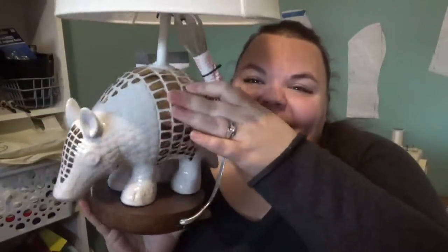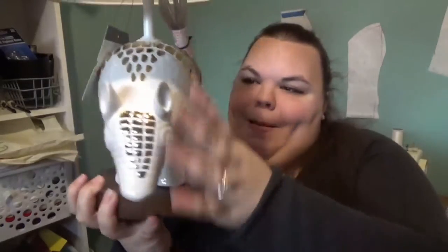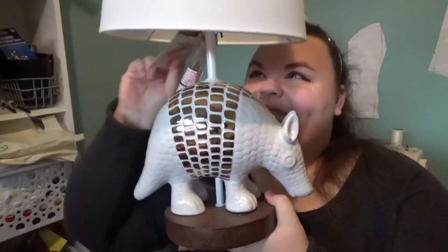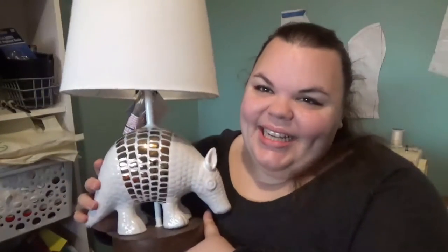This is my favorite thing I bought at Target — I almost left it in my living room. Look at this lamp. It's an armadillo, and I'm in love with it. And that is it for the Target haul — that's everything I got.